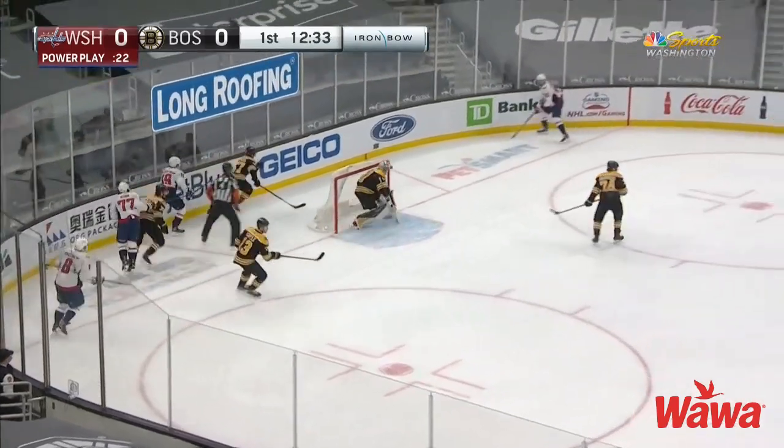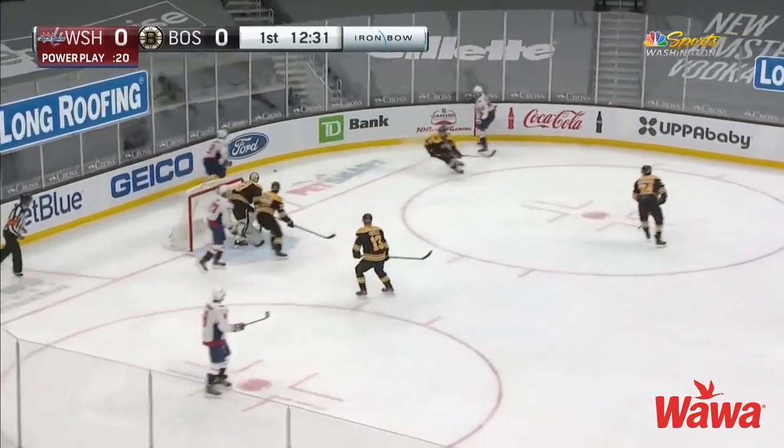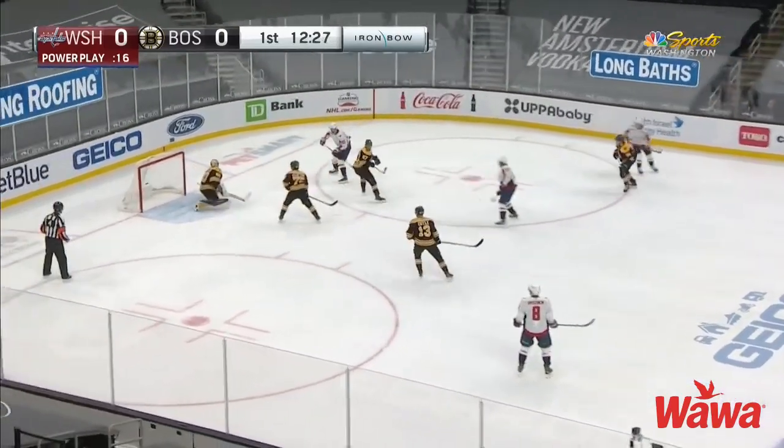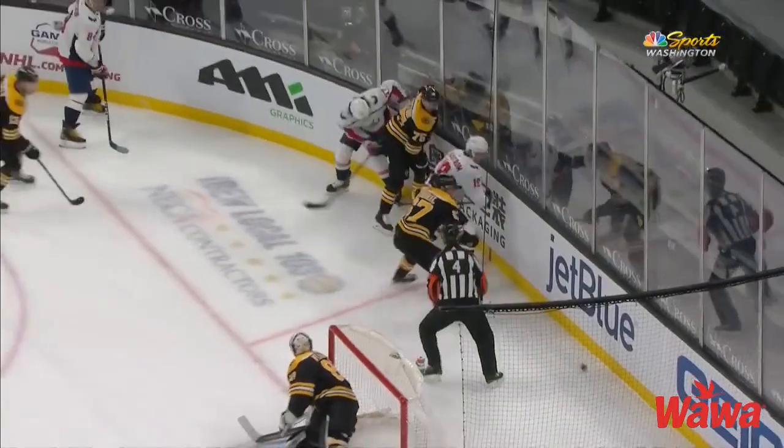He just has to push one time, Joe. If he's either skating, he totally covers the net. Good movement post-to-post by their young netminder. Oshie lets it go! Score!